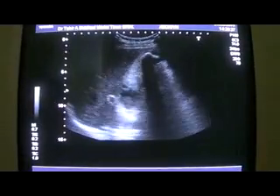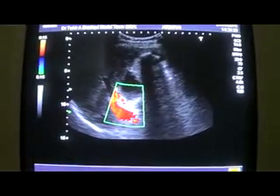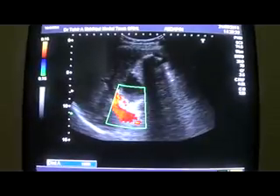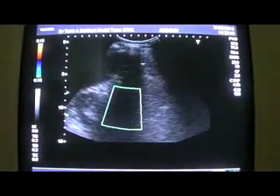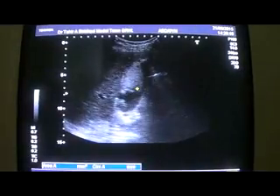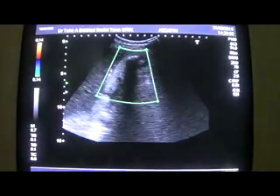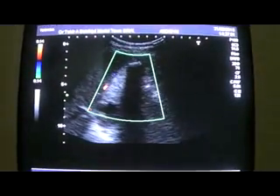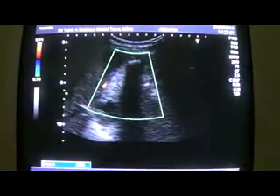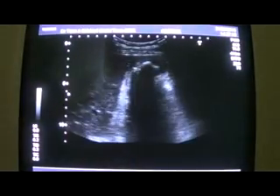This is a view of the gallbladder in longitudinal section. This is the portal vein and the hepatic artery — again the same structures I have shown you. Is there any flow within this ecogenic area within the gallbladder? We do not see any flow within this ecogenic area within the gallbladder. This being the calculus, the sharp shadow confirms this.